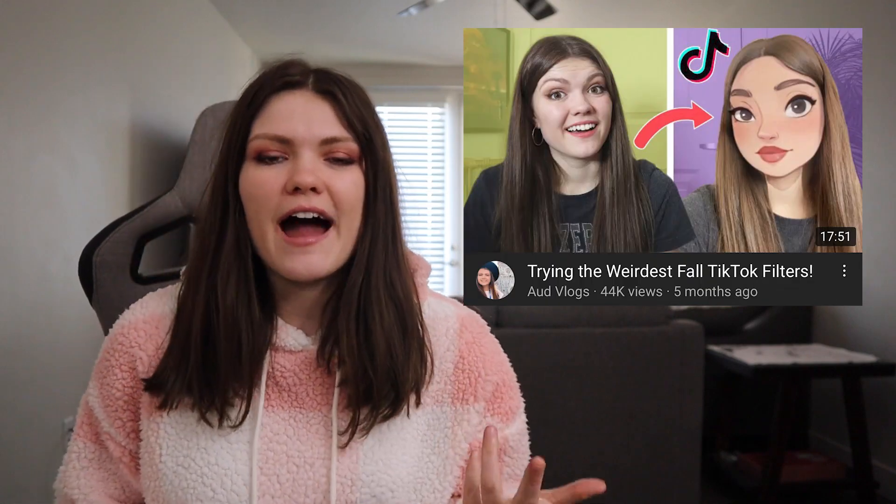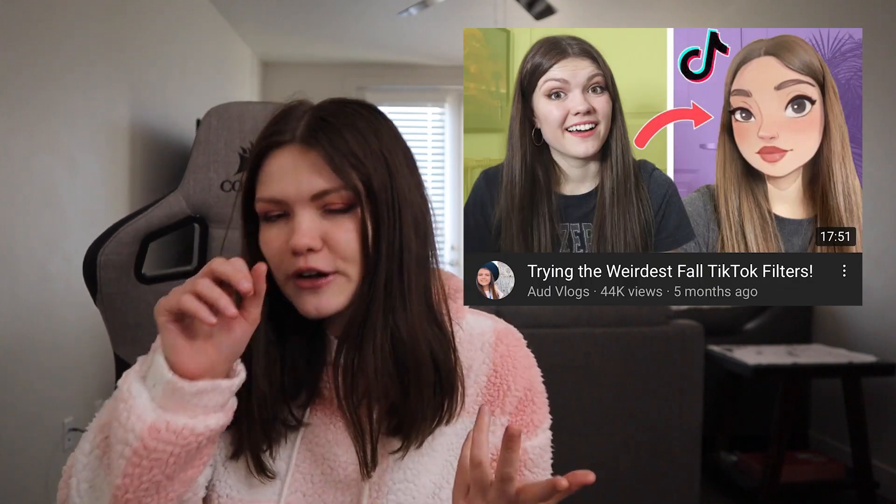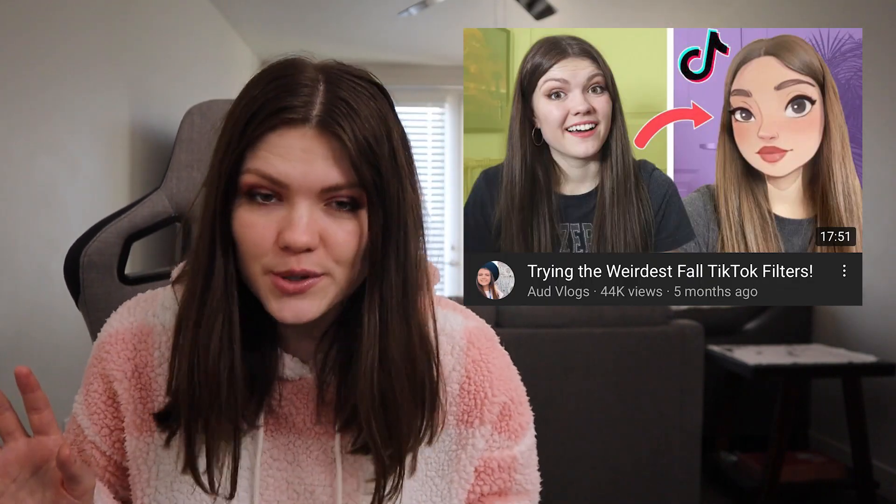A couple months ago I filmed a video where I tried the most popular trending TikTok filters that were out there. New ones are on the horizon. All I see on my For You page is literally people just trying out these TikTok filters — I get nothing else besides that. So I feel like we have to do it now, we just have to follow the trends.